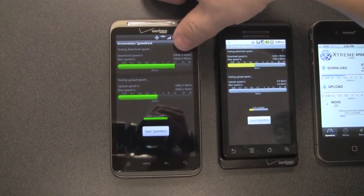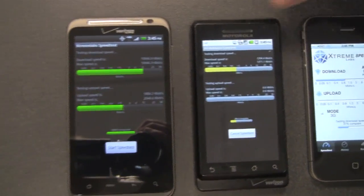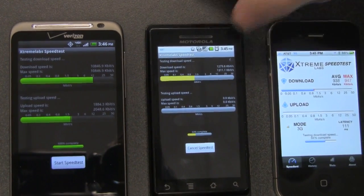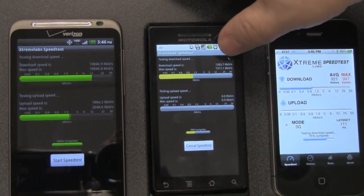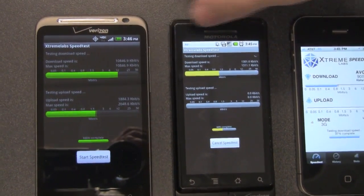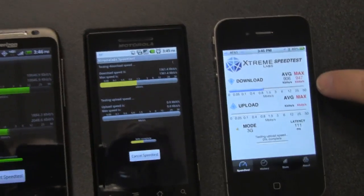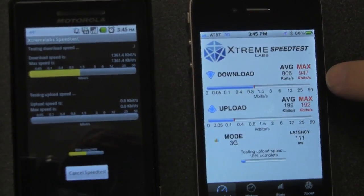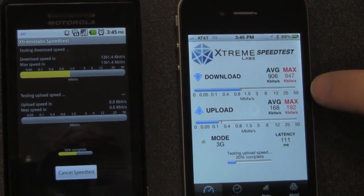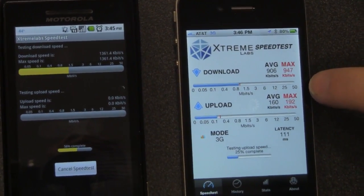We've already got about 10.8 megabits per second download speed on 4G. These two are still running on the 3G networks but we're getting about 1.2, 1.3 megabits — so that's about 10 times the speed from 3G to 4G. On the AT&T iPhone, it's 900 kilobits per second, not even a meg of download speed. As all AT&T iPhone users will know, 3G speeds are really not that good.